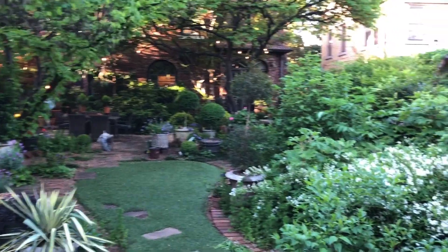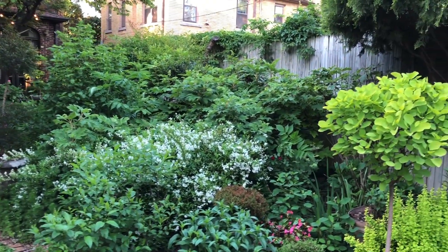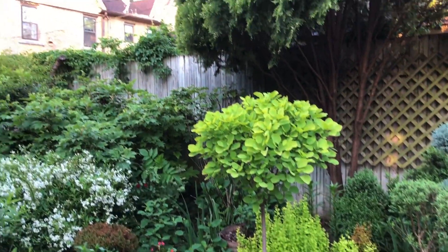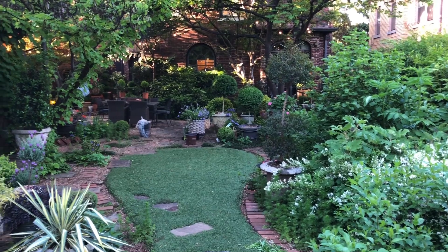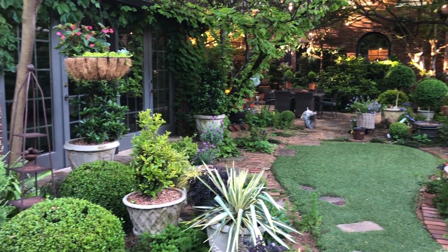Yes, you guys, I do maintain this garden myself. So in between all of this shooting and all of the other things, I've got to work in the garden. So I guess that's my signal to go in and get dressed and head back out.